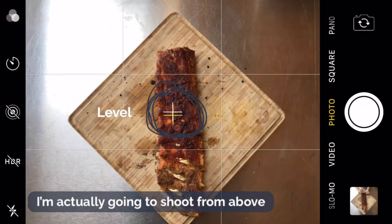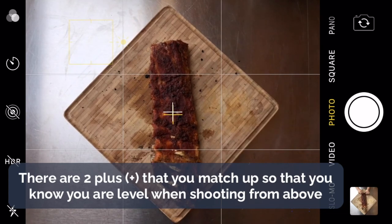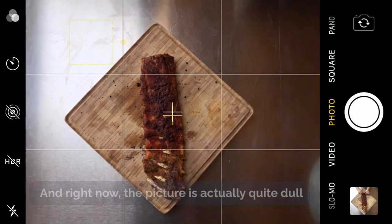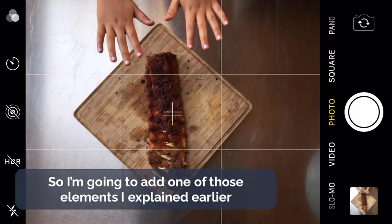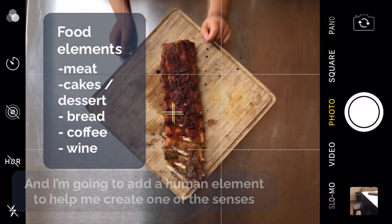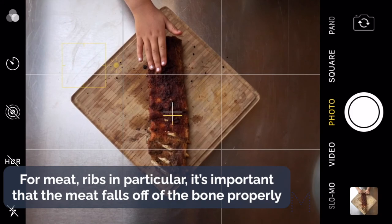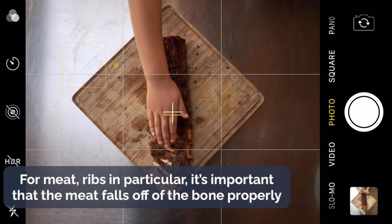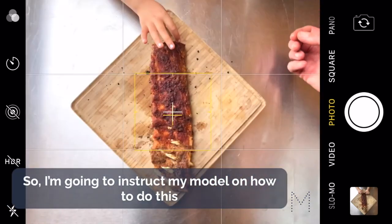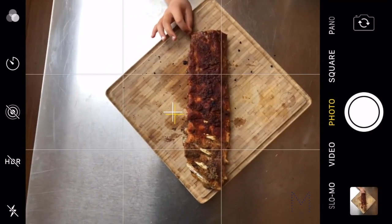The ribs are done cooking. There is a plus sign that you can match — two plus signs — where you match up to make sure you're level when shooting from above. The picture is quite dull at first, so I'm going to add a human element to help create one of the senses in the photo. For ribs in particular, it's important that the meat peels off the bone properly, so I'm going to instruct my model on how to do this to show that food element that is important to ribs.